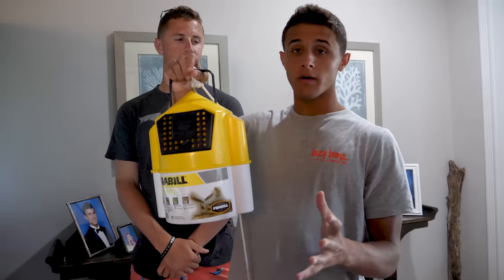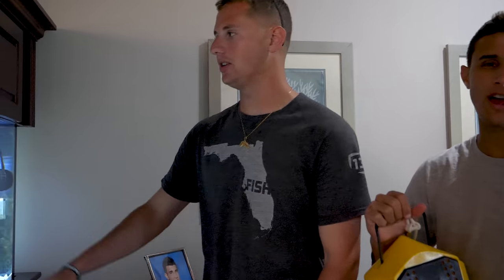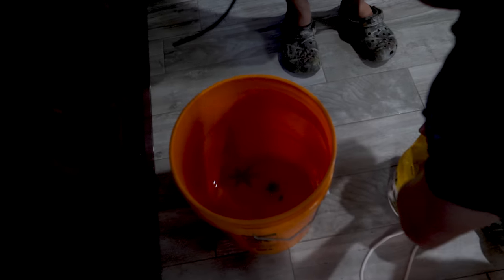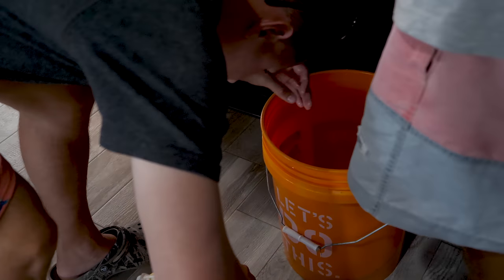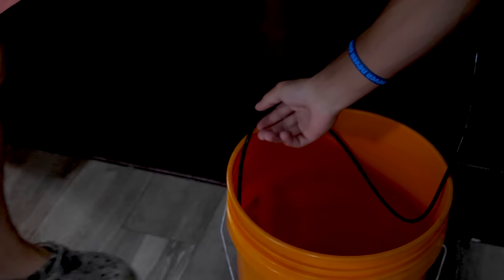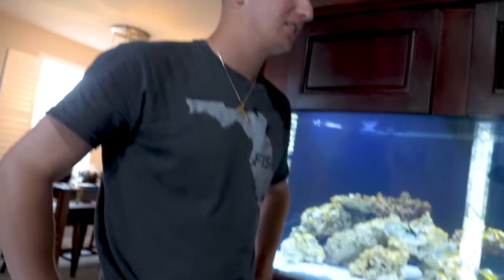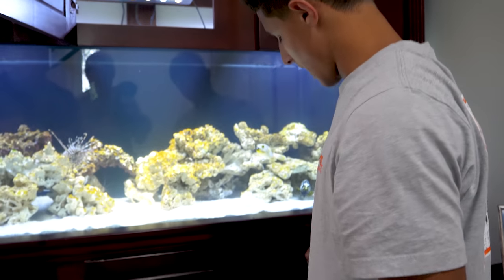We are back at the house now. We've got our invertebrates in this bucket right here. We're going to transfer them over to a bigger bucket so we can do a drip acclimation — then they'll be good to go in the tank. Those are good for the puffer fish too. We'll let them acclimate for about 35 to 40 minutes and then we'll add them to the aquarium.